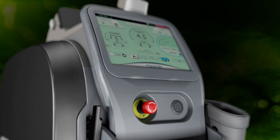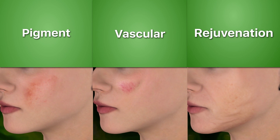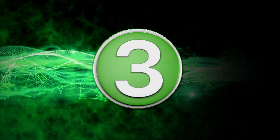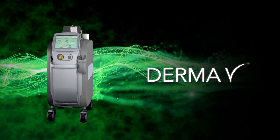A laser platform today can no longer be just pigment, just vascular, just rejuvenation. It must be all three. Introducing the DERMA-V, a complete reimagining of the dermatological workstation.